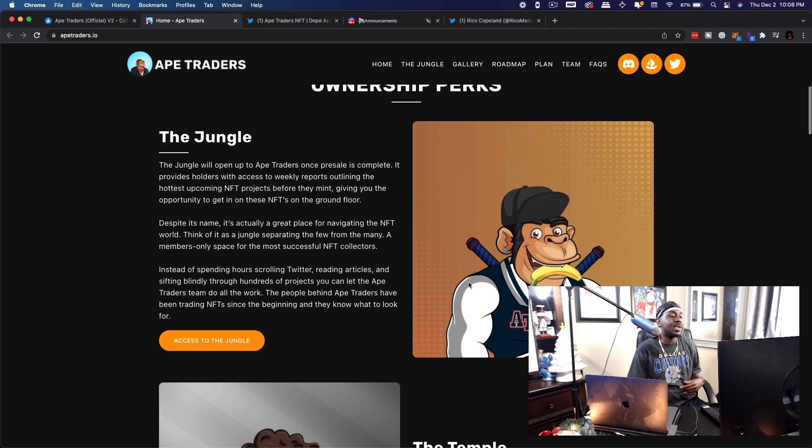Here are some of the ownership perks on their website. The Jungle will open up to Ape Traders once pre-sale is complete. It provides holders with access to weekly reports outlining the hottest upcoming NFT projects before they even mint, giving you the opportunity to get in on these NFTs on the ground floor — which is important for getting whitelisted. Think of it as a members-only space for the most successful NFT collectors, separating the few from the many. This NFT essentially grants you access to this community.